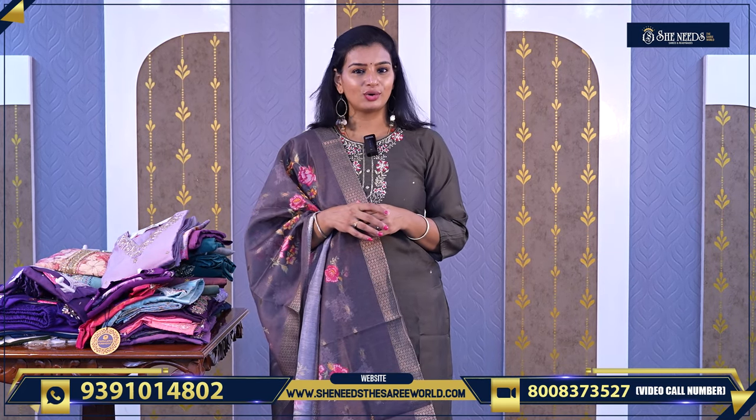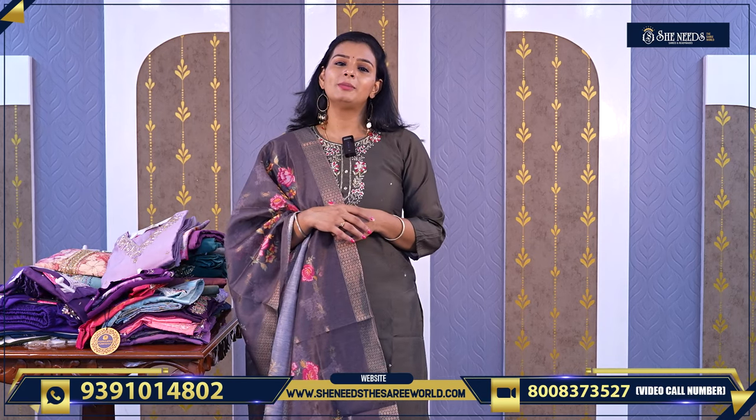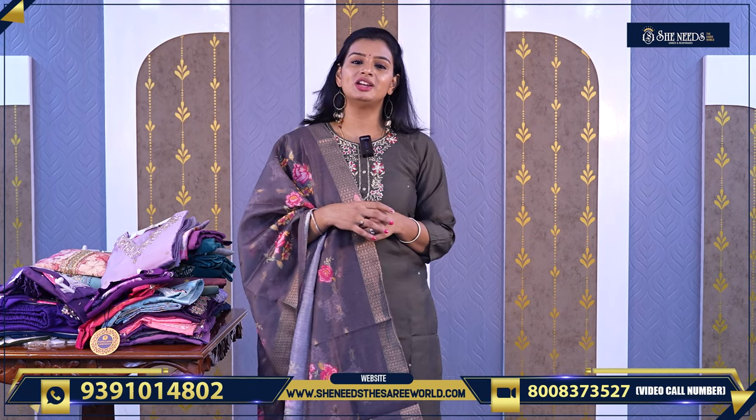These dresses are perfect. We will talk about our branches: Dilshuknagar, Bodupal, Chandanagar, Cooked Pali, Suchitra, Crossroads — street number eight. These are our branches.